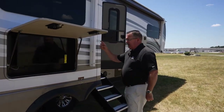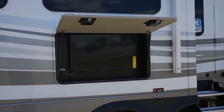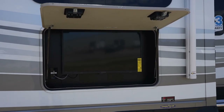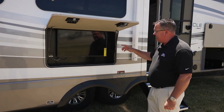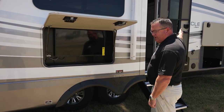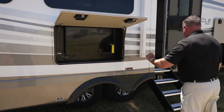New for 2023, everything is going to be smart TVs — 4K LED smart. Last year it was just the 50-inch. Now every single TV we have is standard — a 32-inch in the living area and a 32-inch in the bedroom — all smart TVs by Insignia.